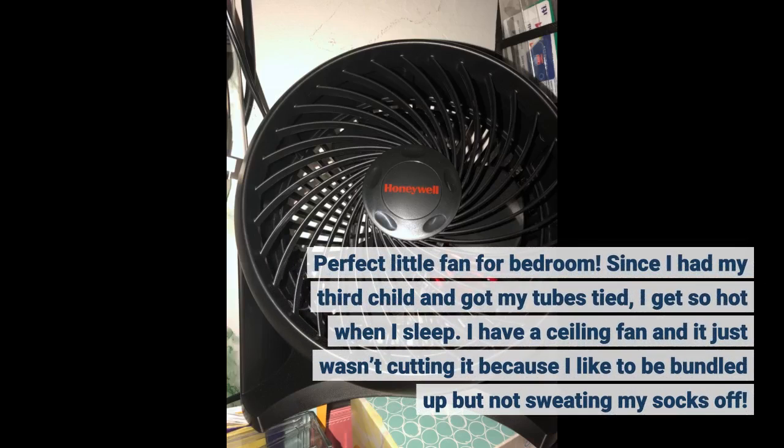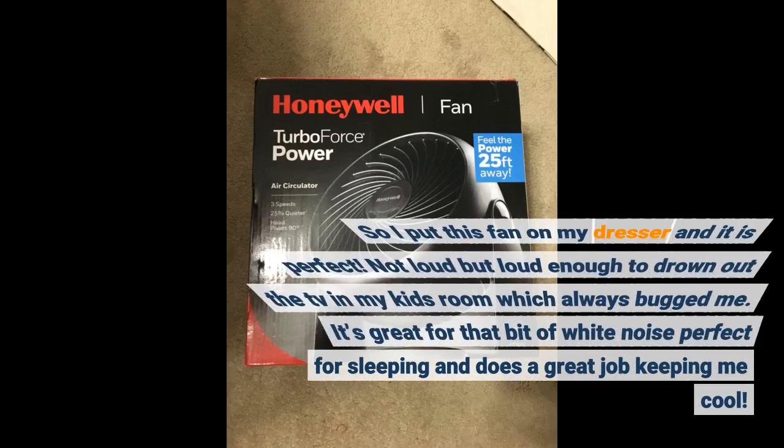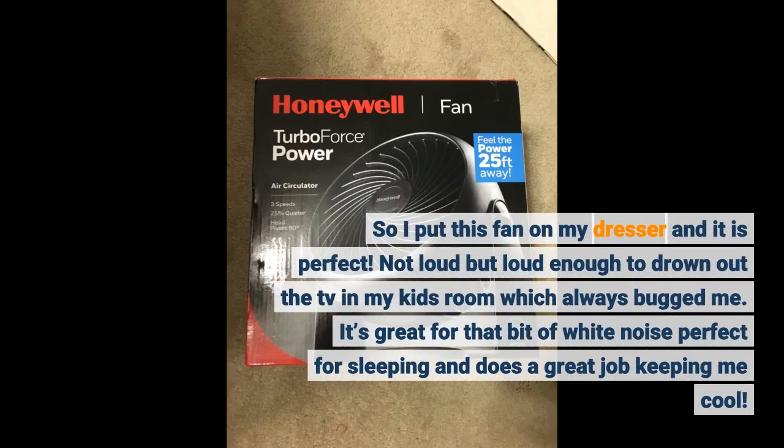Perfect little fan for bedroom. Since I had my third child and got my tubes tied, I get so hot when I sleep. I have a ceiling fan and it just wasn't cutting it because I like to be bundled up but not sweating my socks off. So I put this fan on my dresser and it is perfect. Not loud but loud enough to drown out the TV in my kids' room which always bugged me. It's great for that bit of white noise, perfect for sleeping, and does a great job keeping me cool.